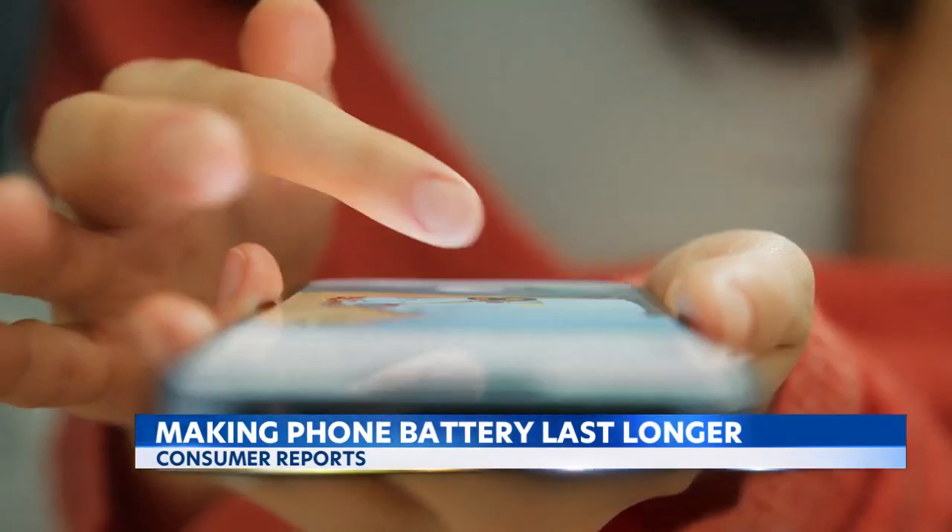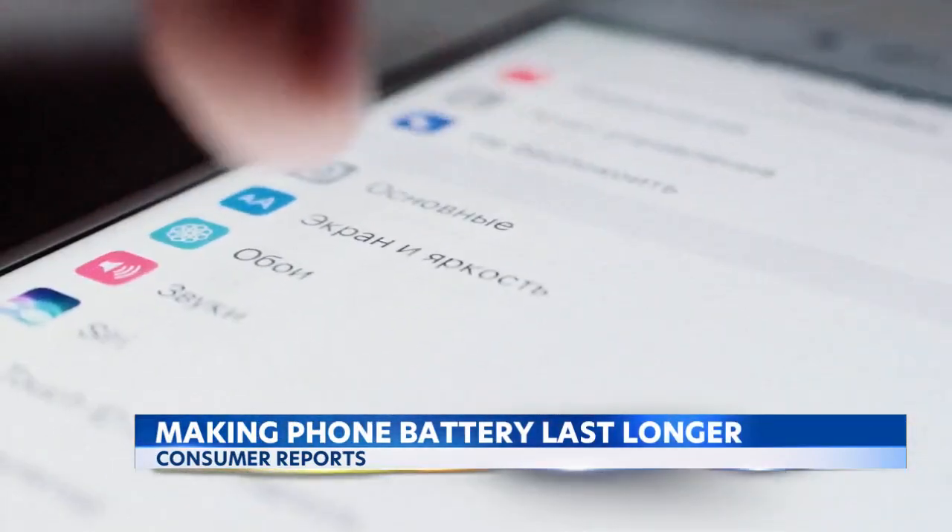First, consider your phone's display. Phones have big, beautiful full-color screens on them now, and those screens command an awful lot of power. You can go into the settings and lower the brightness on the phone.